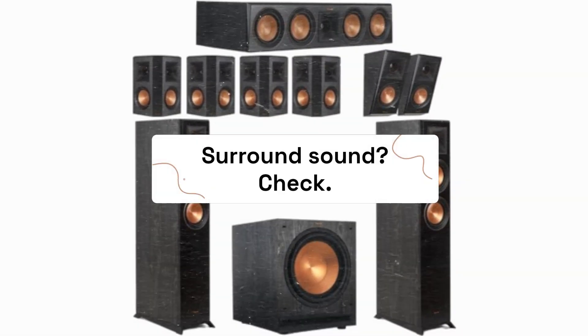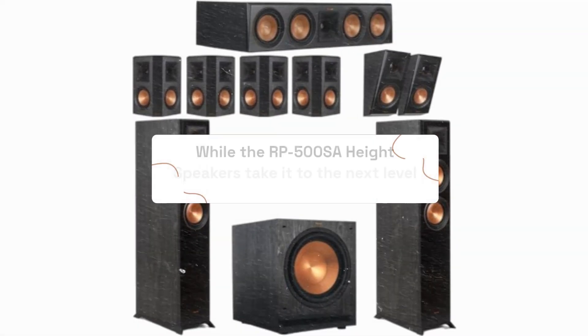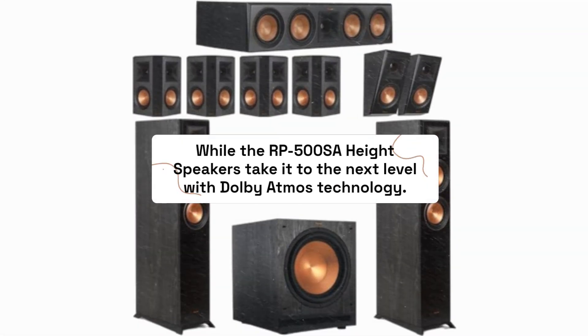Surround sound? Check. The RP-502S surround speakers envelop you in rich, encompassing sound, while the RP-500SA height speakers take it to the next level with Dolby Atmos technology.